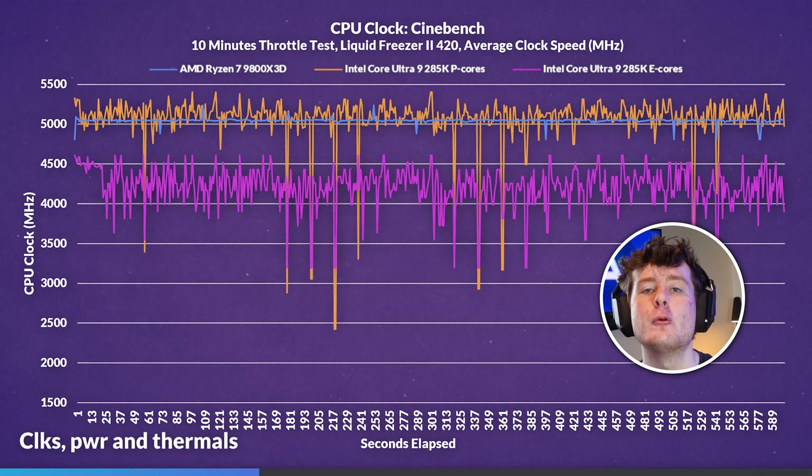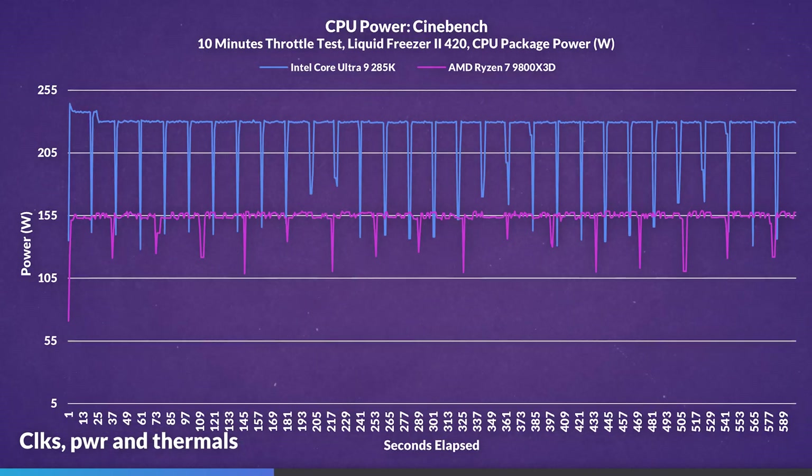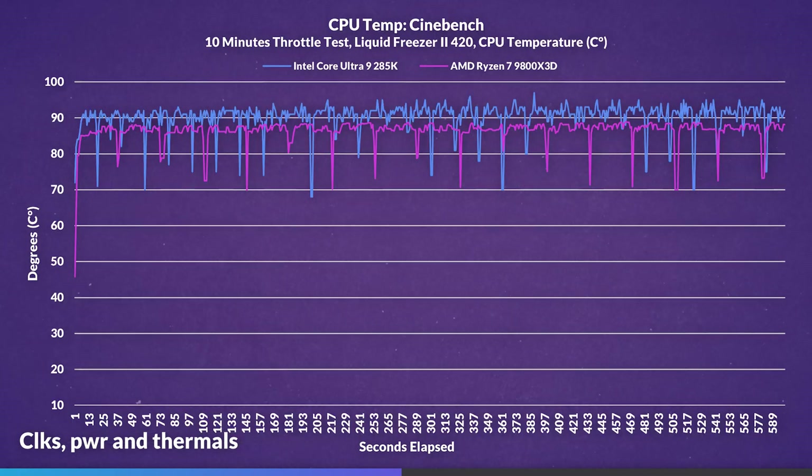It's pretty disappointing how even the E-cores were inconsistent. Looking at power in Cinebench, the 9800X3D averaged 154 watts, reaching only as high as 159 watts. The 285K averaged 223 watts, reaching as high as 244 watts — to be expected. What was unexpected was the 9800X3D averaging 86 degrees and reaching as high as 89 degrees. The 285K averaged 90 degrees, reaching as high as 97 degrees.